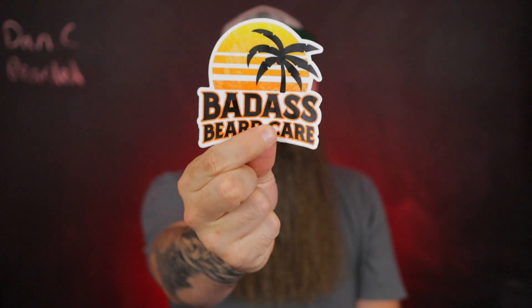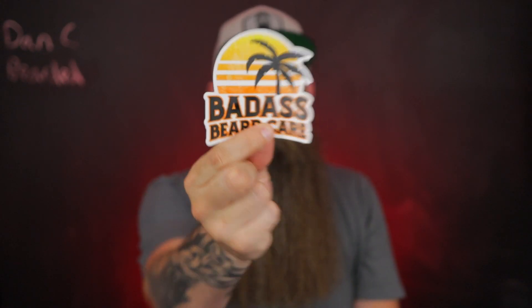Hey everybody, thank you for checking out this video. Today we're gonna go over a company that I have used for a very long time. I've made several videos about it, but it's been quite a while since I've had a dedicated video. I thought it'd be good timing, and this company is BABC. If you're excited to hear what is new from this company, hit a thumbs up on this YouTube video for me.